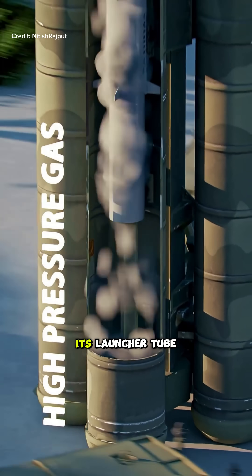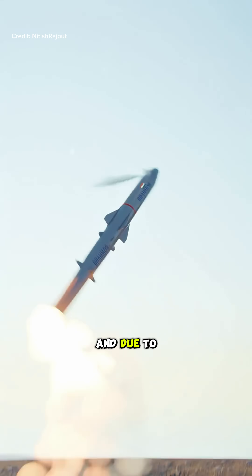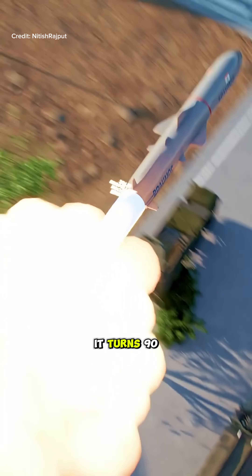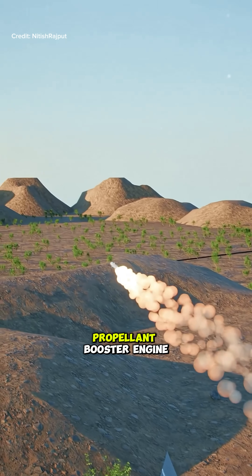After that, high-pressure gas in its launcher tube throws it 15 to 20 meters into the air, and due to the thrusters mounted above, it turns 90 degrees and moves towards its target with its solid propellant booster engine.